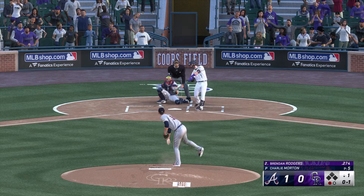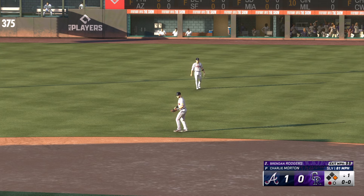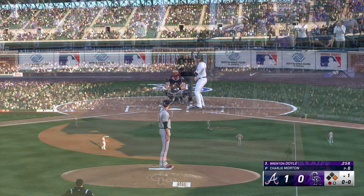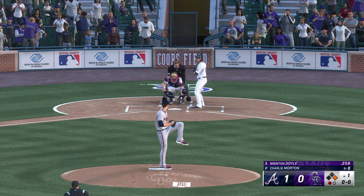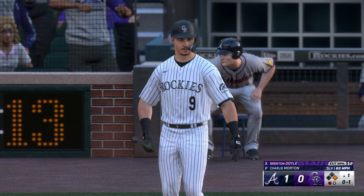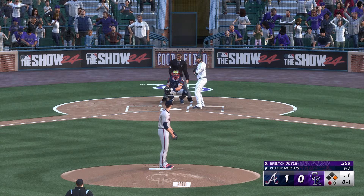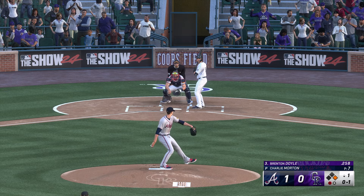Now it's Brendan Rodgers. First offering is fouled off. One out, bases empty. Hard ground ball — base hit. He was all over that one. Really good swing right there. He got a pitch that he knew he could handle, allowed himself to stay back just a tad bit longer, and he hit the ball on the screws.